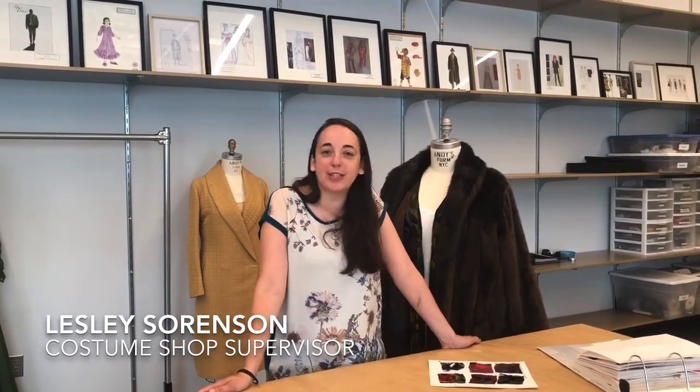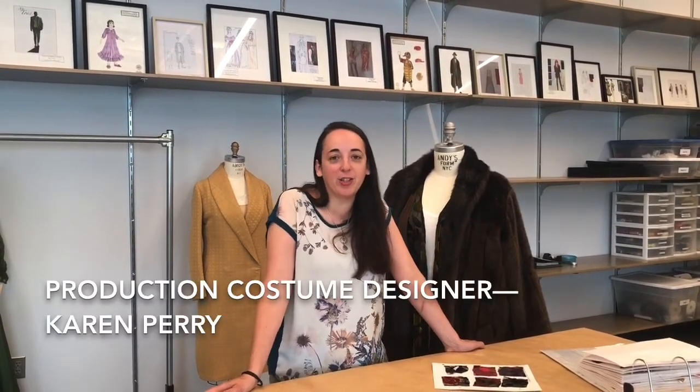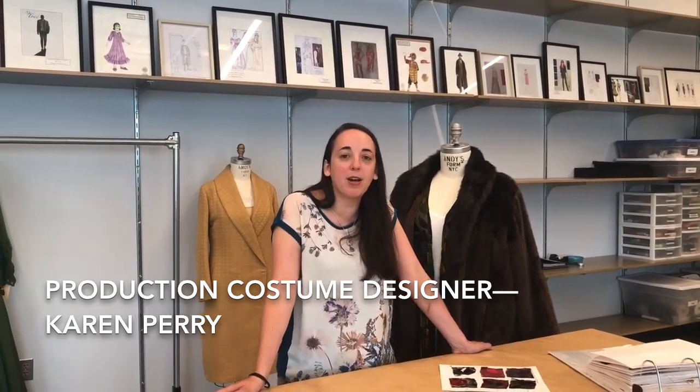Hi, my name is Leslie Sorensen. I'm the Costume Shop Supervisor at Two River Theatre. During this time where we're all still at home, we wanted to share a couple things with you from our costume storage. We're gonna look at a couple things from August Wilson's Ma Rainey.